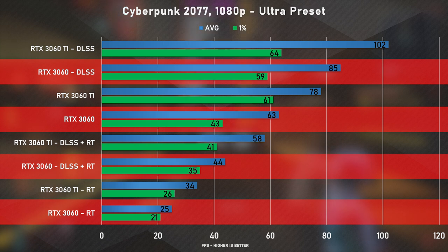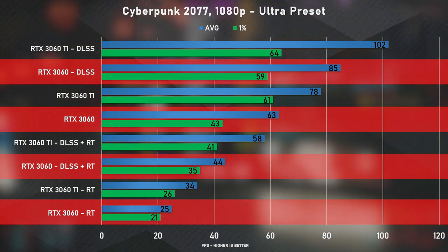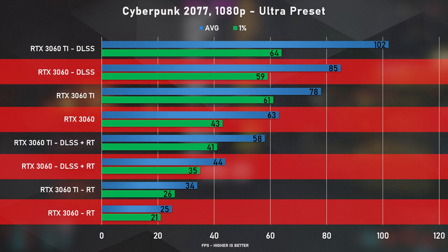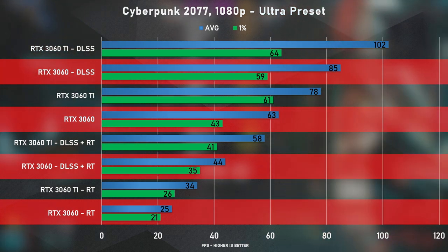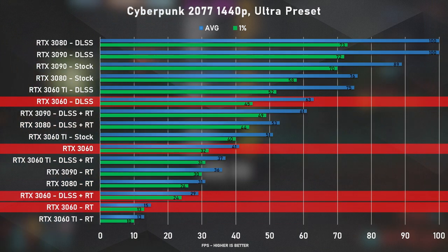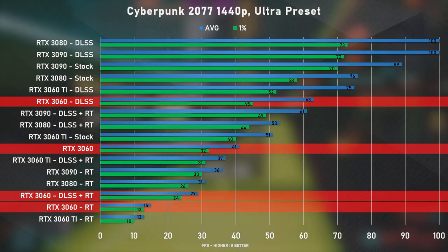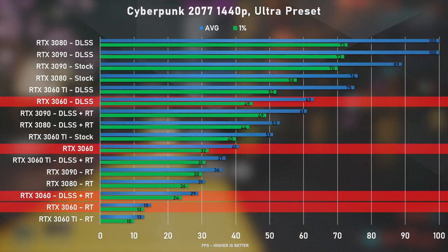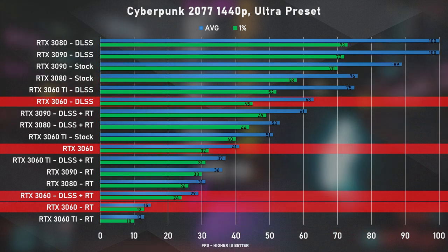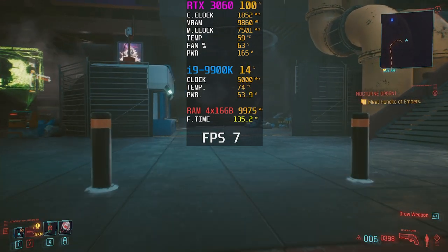Time for the 'but can it run Cyberpunk' test. At 1080p we hit over 60 FPS — quite good — and with DLSS on we got 85 FPS, but add ray tracing and it cuts to 44 FPS, dropping to 25 FPS without DLSS, which is unplayable. At 1440p with normal rasterization we got 41 FPS, and with DLSS over 60 FPS — definitely playable — but ray tracing drops it to 29 FPS, and removing DLSS brings it all the way down to 15 FPS. 4K is simply not an option.